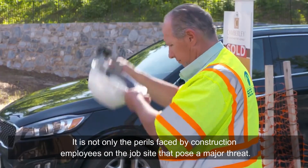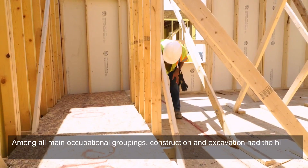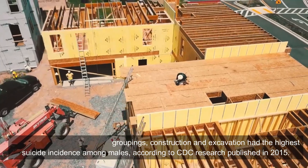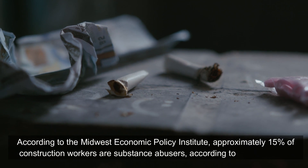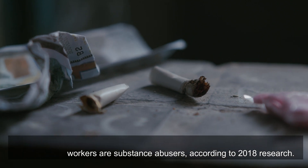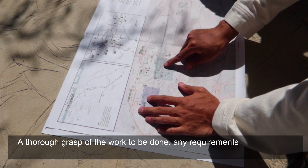Second, look out for worker well-being. It is not only the physical perils on job sites that pose a major threat. Among all main occupational groupings, construction and excavation had the highest suicide incidents among males, according to CDC research published in 2015. According to the Midwest Economic Policy Institute, approximately 15 percent of construction workers are substance abusers, based on 2018 research.